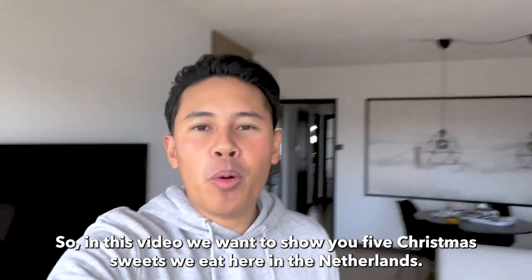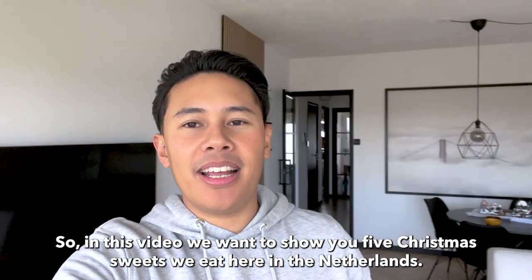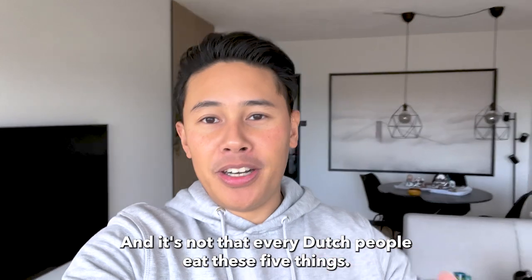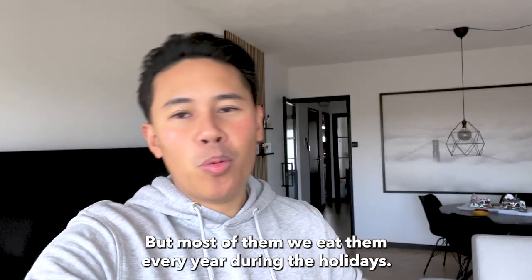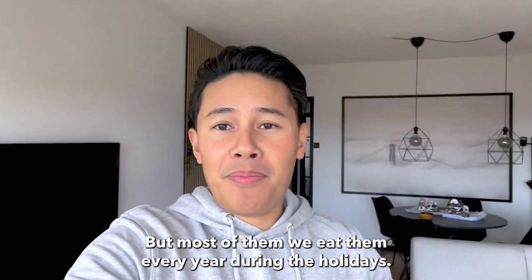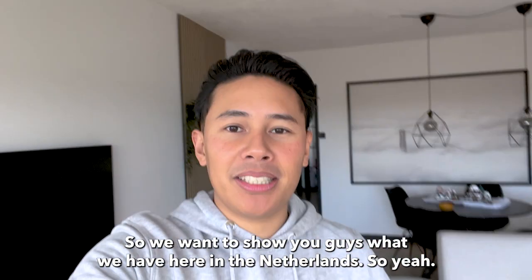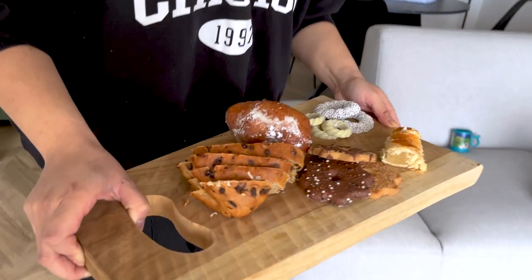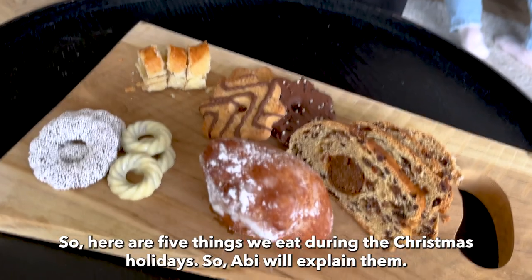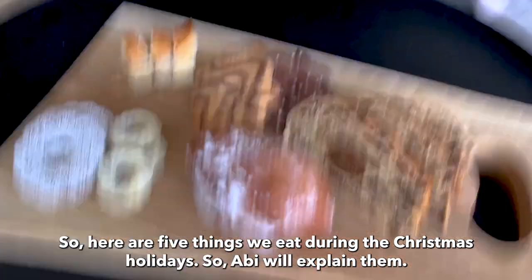In this video we want to show you five Christmas sweets we eat here in the Netherlands. Not every Dutch person eats these five things, but most of them we eat every year during the holidays. So here are five things we eat during the Christmas holiday, and Abby will explain them.